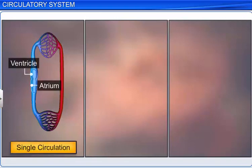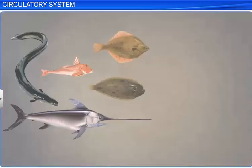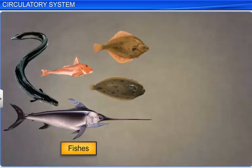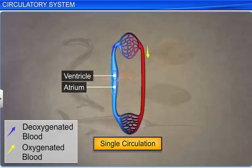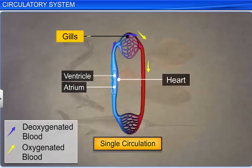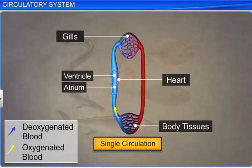The blood circulation in these animals also differs due to the difference in the number of chambers. For example, fishes exhibit single circulation. De-oxygenated blood is pumped from the heart to the gills for oxygenation, and the oxygenated blood directly flows into the tissues. Blood passes through the heart only once during circulation, and hence this is called single circulation.